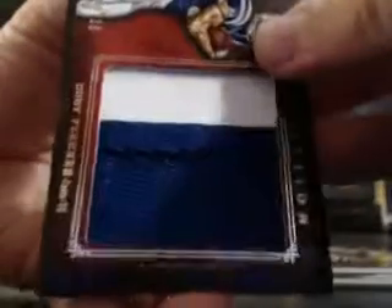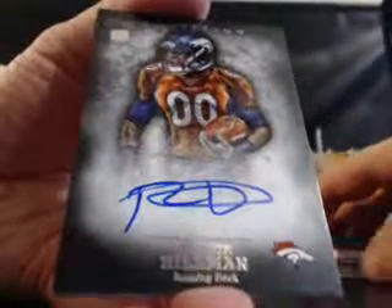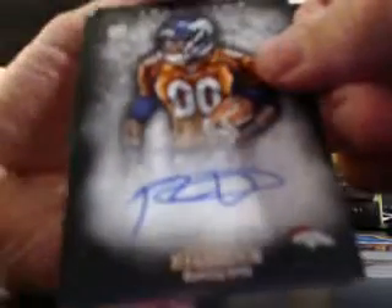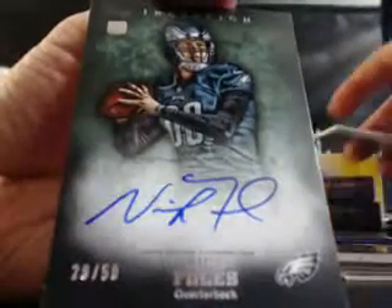Next one for Jeremy is Ronnie Hillman, blue ink for the Broncos. And the bottom card — there's a nice one. Eagles quarterback of the future, Nick Coles. Green parallel, blue ink, 29 of 50. Very nice card.